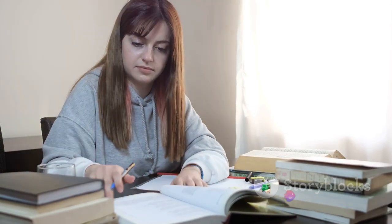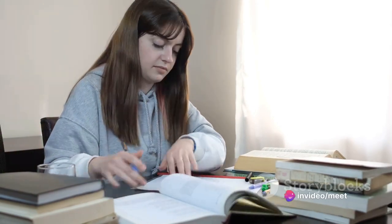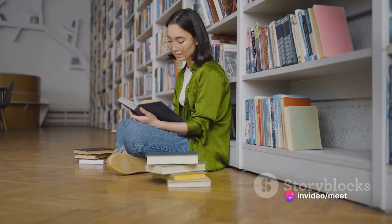On the day of the exam, breathe, read the instructions carefully, and manage your time wisely to ensure you complete all sections of the test.